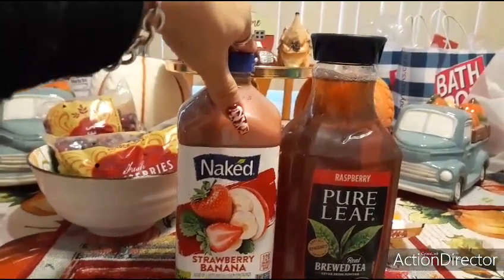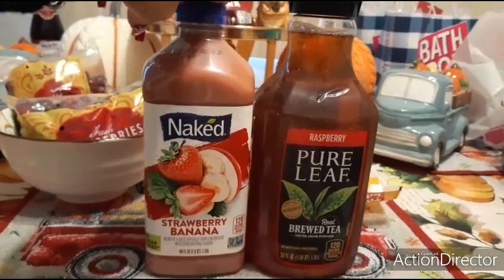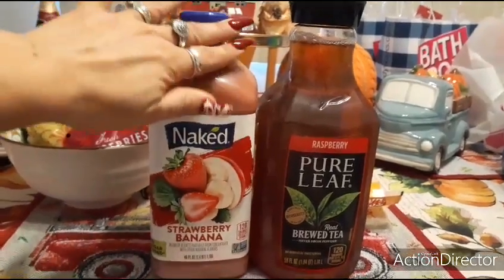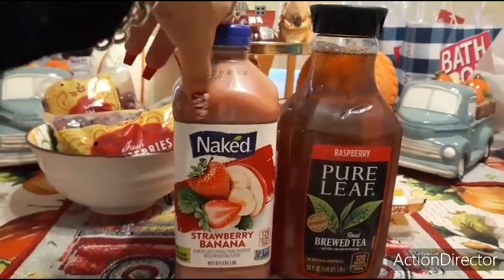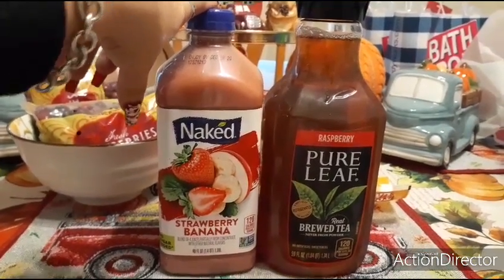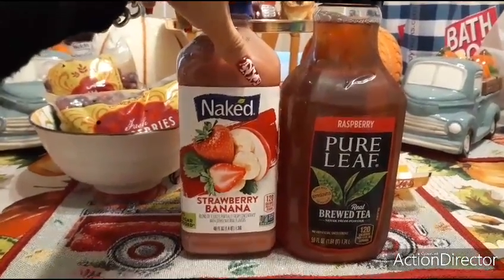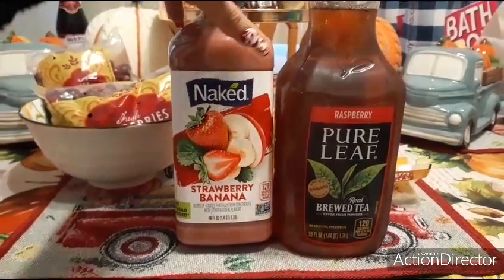I can't believe Naked strawberry banana — even at Grocery Outlet and Aldi it's still $4.99. This is use-by December 8, 2020, but it freezes well so it can go in the freezer. Watch, I'm going to say this and next time it's going to be $1.99, which I hope they don't do. It's a strawberry banana blend of four juices, partially from concentrate with other natural flavors — definitely an amazing deal.